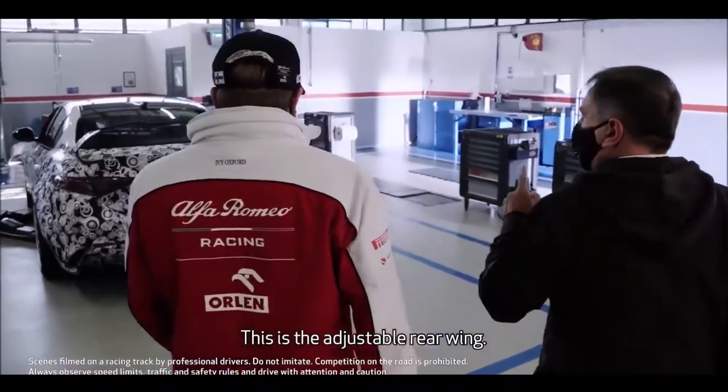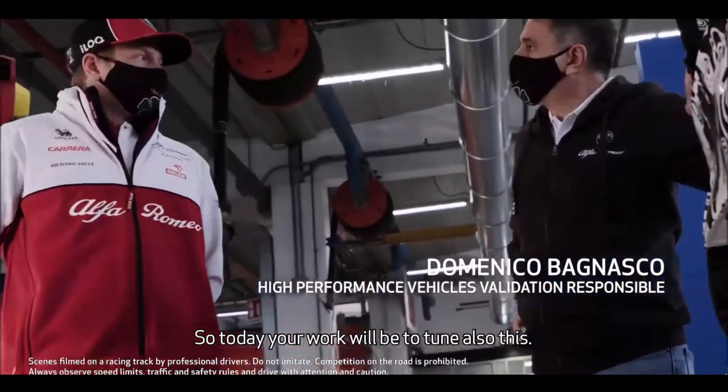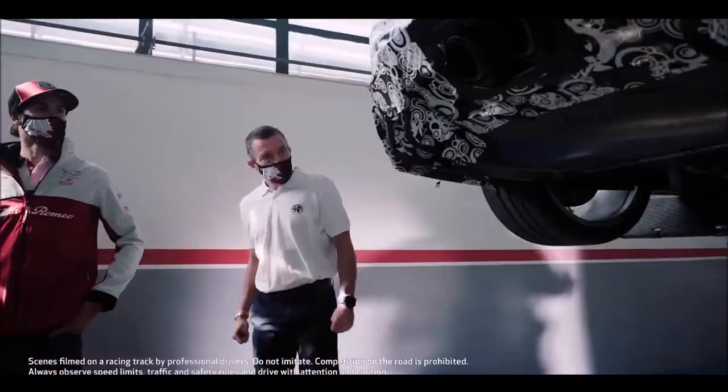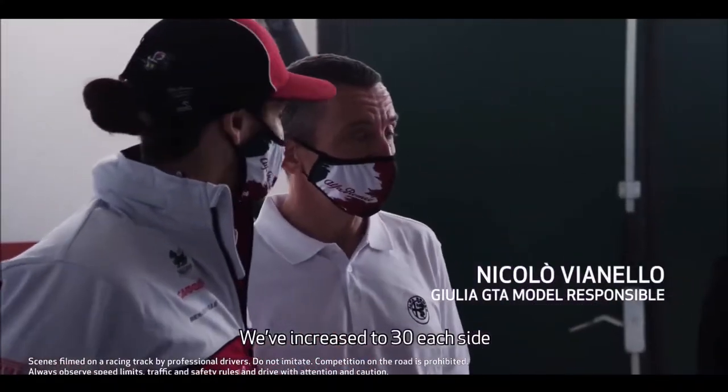This is the adjustable rear wing. So today your work will be to tune this as well. How much wider is it at the back compared to the original? We've gone up to 30mm per side. 30?